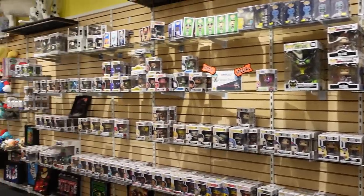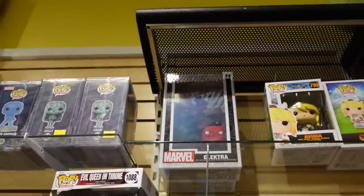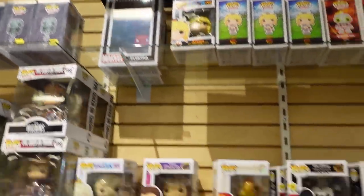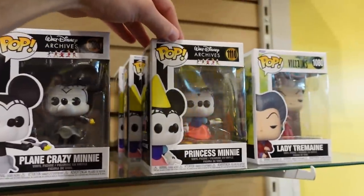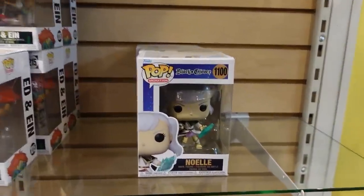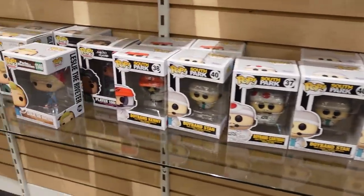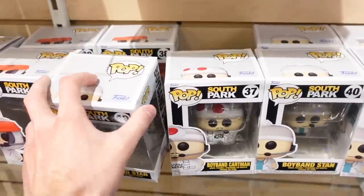So next up we're in Pop Coal, and they kind of have a scattered, decent selection. Up top they do actually have Elektra there — still debating if I want to get that one — and Daredevil. Right here we do have some Minnie on Ice and Playing Crazy, and Princess Minnie, part of the Archive set. Some Cowboy Bebop, Black Clover Noel. South Park there — Boy Band Kenny, Boy Band Stan, and Cartman. Oh, the whole set I think.